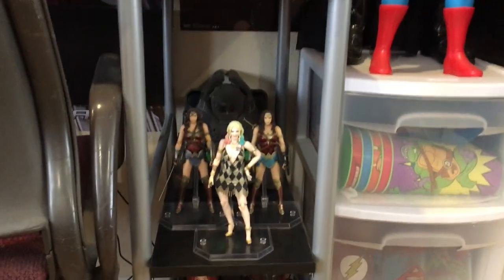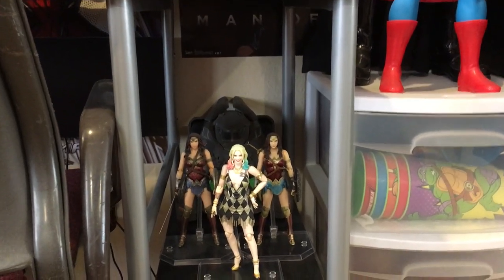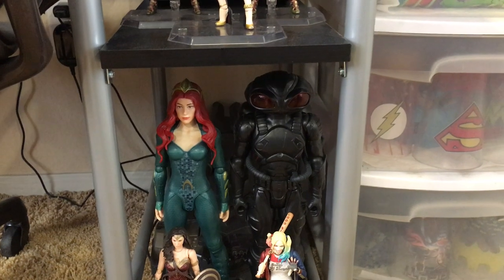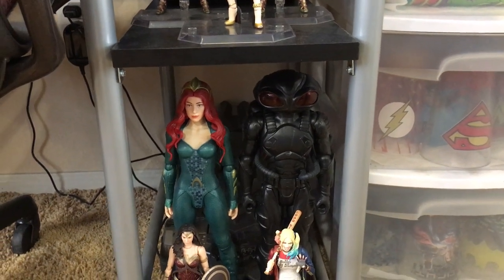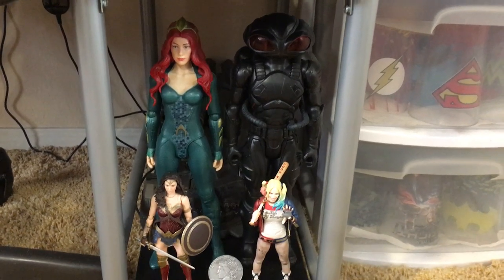And then down here I just have my Mafex figures, the Mattel Batmobile from Batman v Superman in the back, and then another Mattel Batmobile in the back from the Justice League movie. And then you have Mera and Black Manta from the 12 inch line.